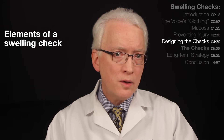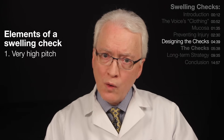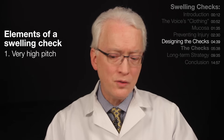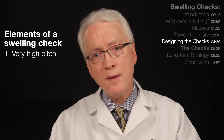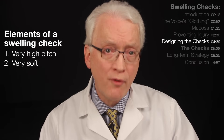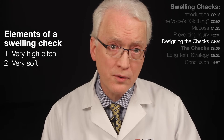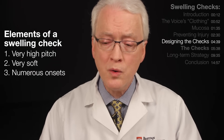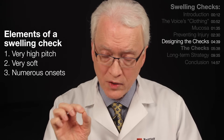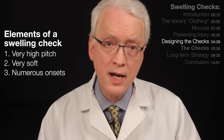Let's get to the vocal fold mucosa swelling checks themselves. To design them, we'd want to include very high pitch, because that's where trouble is most apparent — high voice reveals swelling while low voice conceals it. The second requirement is that the vocal task be very soft, because loud voice can force swollen vocal folds to work and therefore conceal the swelling. Soft voice, by contrast, reveals. We might also add the idea of staccato — a lot of onsets. An onset is the moment when the voice starts, so many onsets give us more opportunities to judge whether they're working.